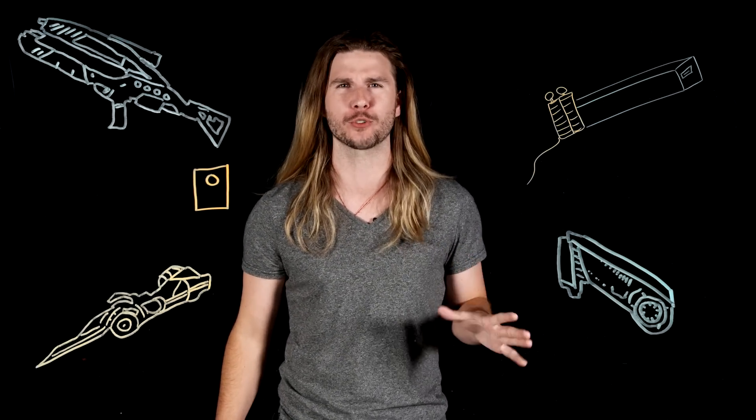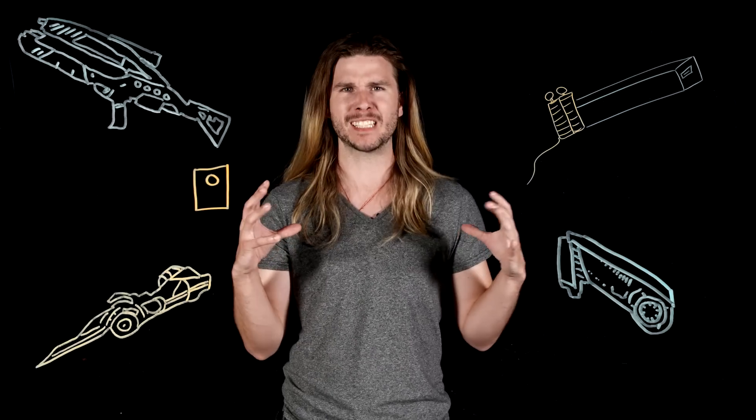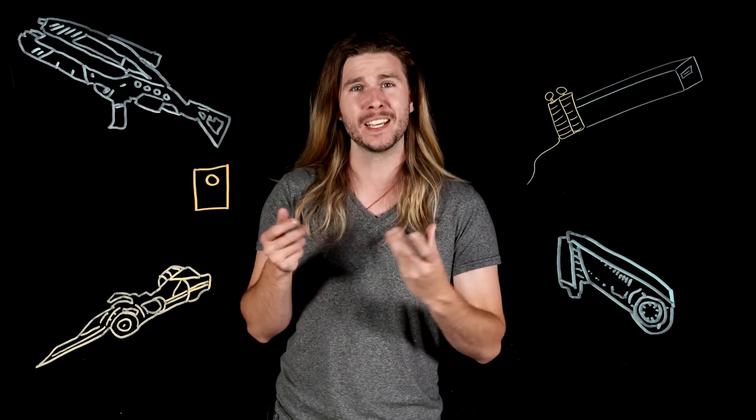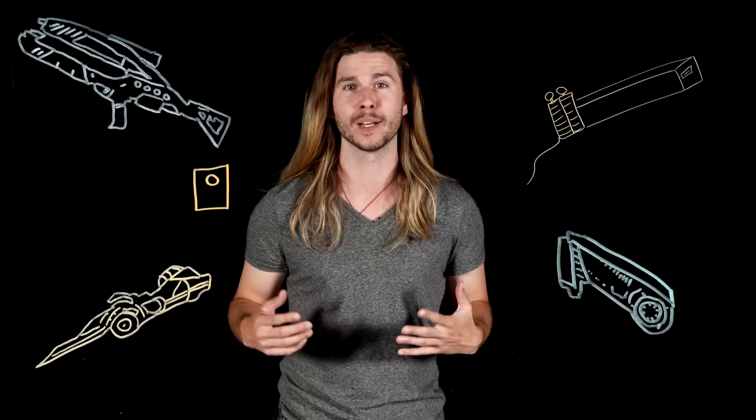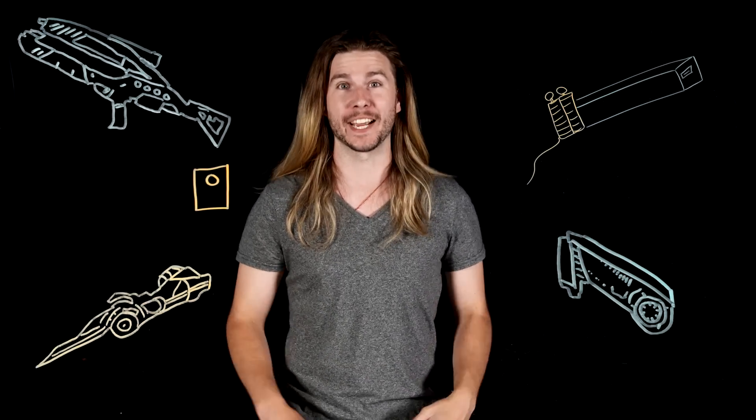The only thing we'd have to figure out in the next few centuries would be how to fit a building-sized power source into a rifle and deal with the recoil that would probably turn your body into red goo. Other than that, we're good — because science.